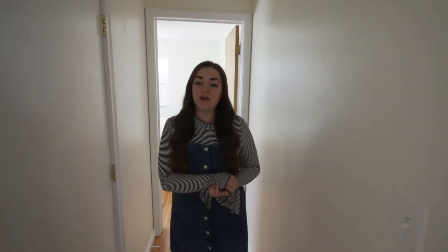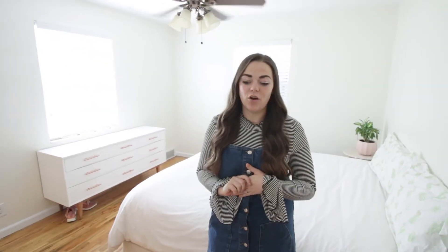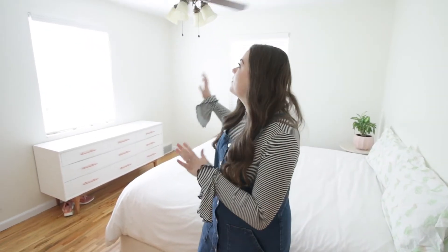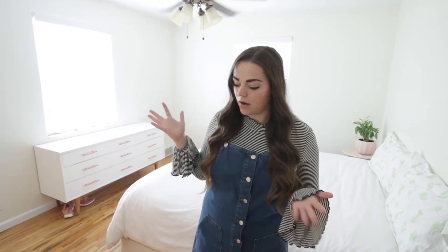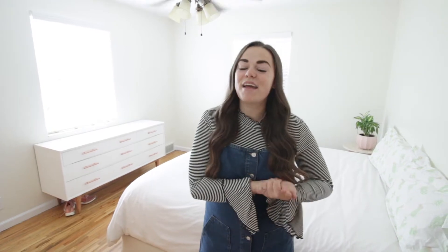Right across from the guest bedroom slash office is the bedroom that we're going to be making into our master. It's kind of the same as the other room so far — we're not changing a whole bunch, just updating the light fixture, doing some paint and baseboard work, re-staining the hardwood floors in here as well, and of course some new decor.